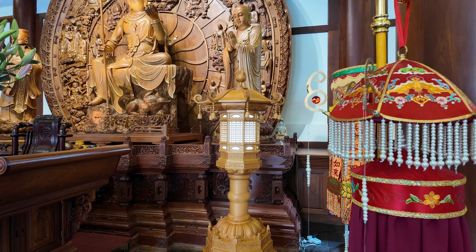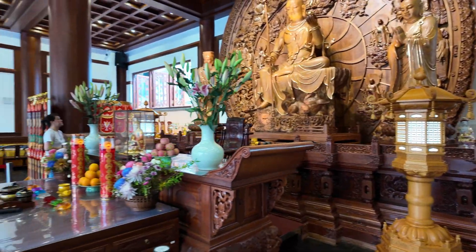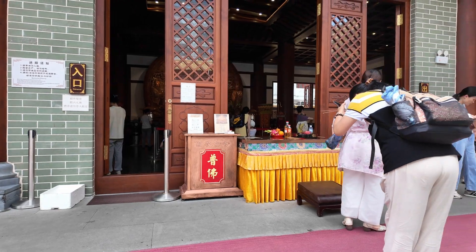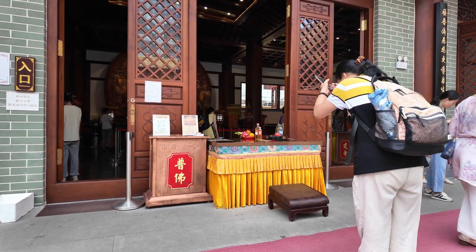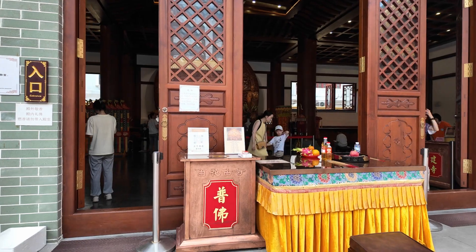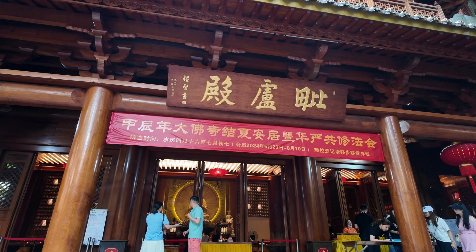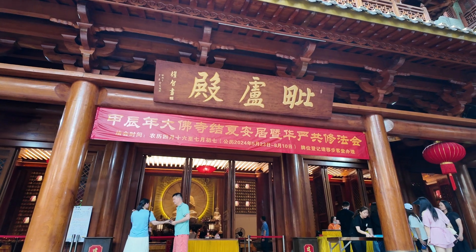These statues often reflect the Chinese artistic style. We witness devotees lighting incense sticks and offering prayers at the main altar, a ritual that symbolizes respect and gratitude. The architecture of the temple is breathtaking.